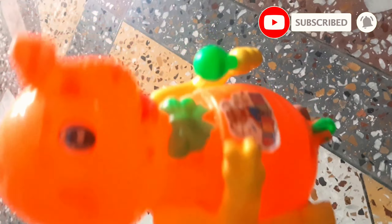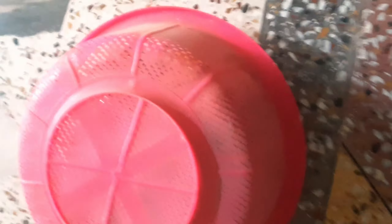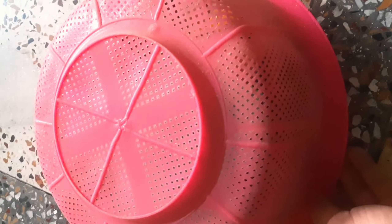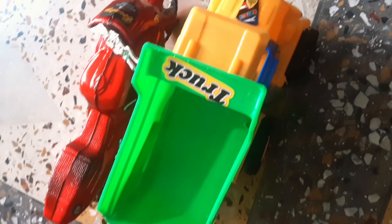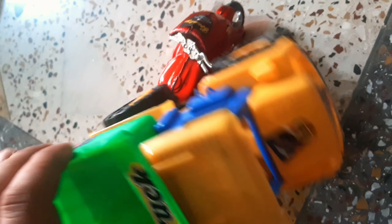This is a baby elephant. Wow! Let's go, friends. Let's see what it is. Tomper truck. Let's put this on top.